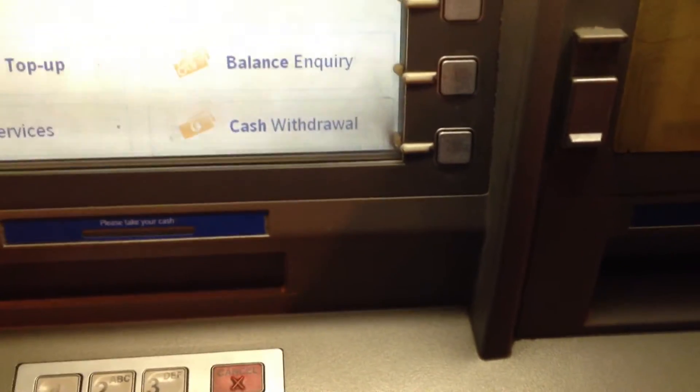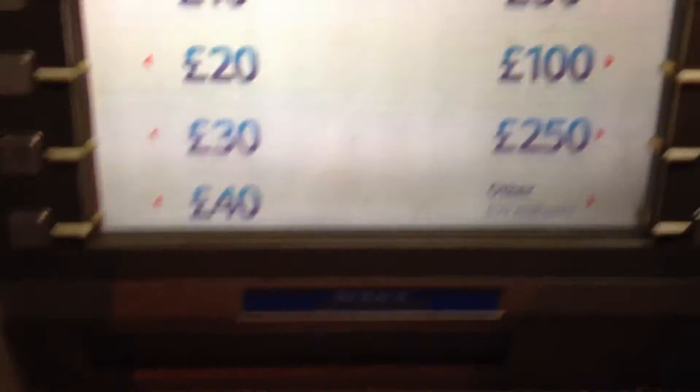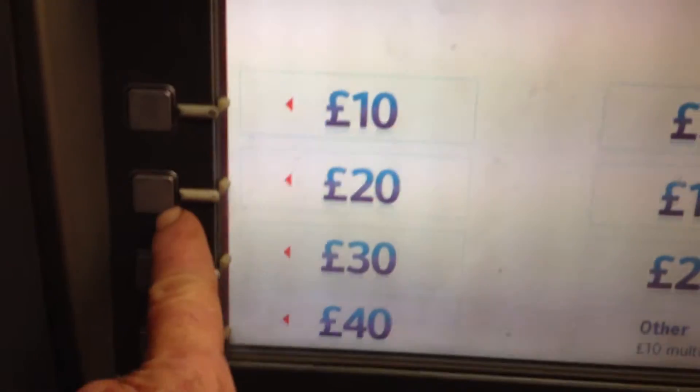Would you like another service? Yes. Cash withdrawal. No. 20 pounds. Yes.